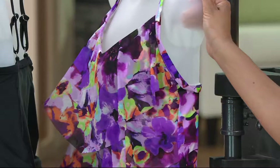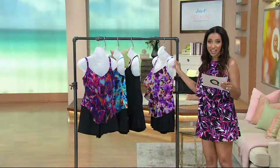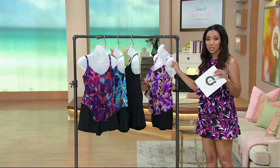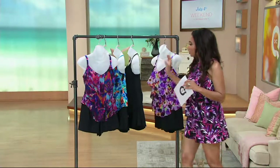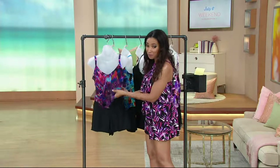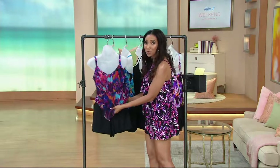$38.64 is your clearance price, making this one of the most affordable suits in the show. What you're getting are two pieces — you'll have your tankini top. When I said I would wear it on its own, I would totally rock this with jeans.